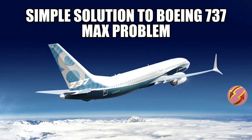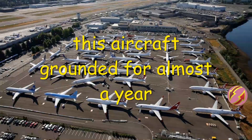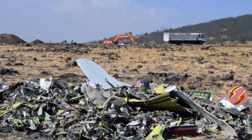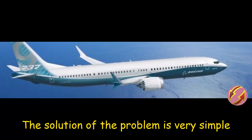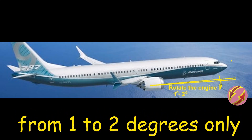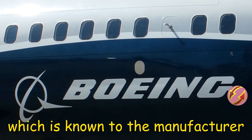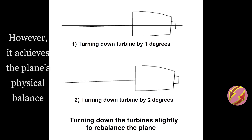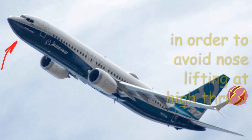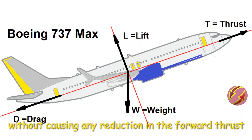From the 'Here and There' channel: a simple solution to the Boeing 737 MAX problem. Until the publication of this video, this aircraft was grounded for almost a year without a solution. The plane suffered two fatal crashes, killing the crews and all passengers. The proposed solution is very simple: rotate the engine downward by 1 to 2 degrees, depending on the amount of imbalance in the plane, which is known to the manufacturer. This angle is very small — barely noticeable to the naked eye — however it achieves the plane's physical balance in order to avoid nose lifting at high thrust, which is the main problem of the plane.